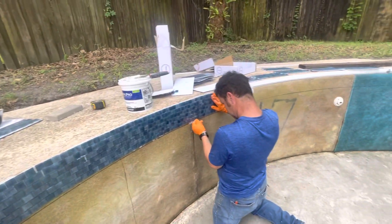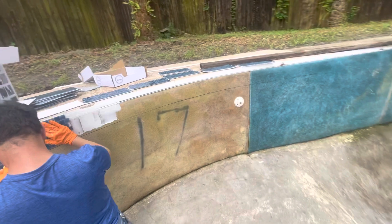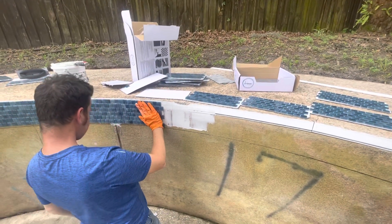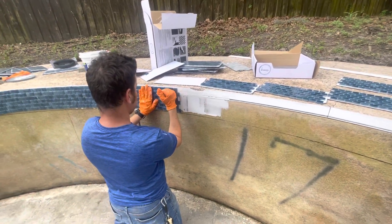We're doing a house on the west side today. The house is pretty much done except for the floors, so we've got to get on this tile here.